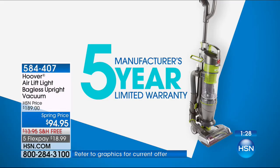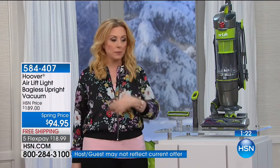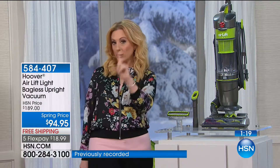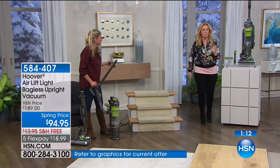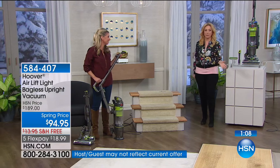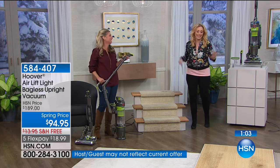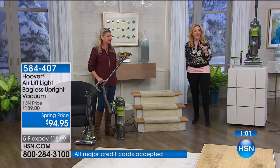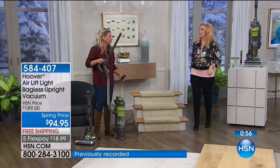For over a century, Hoover has been bringing you the best vacuums. This is their number one seller — this is HSN's number one selling vacuum. We took it to almost half price — $94 off — and then free shipping and handling. I've never seen a better deal on a vacuum in the 10 years I've been here. It's an absolute no-brainer to get the exclusive technology, the nonstop suction, all of the tools on board, and the liftoff technology.